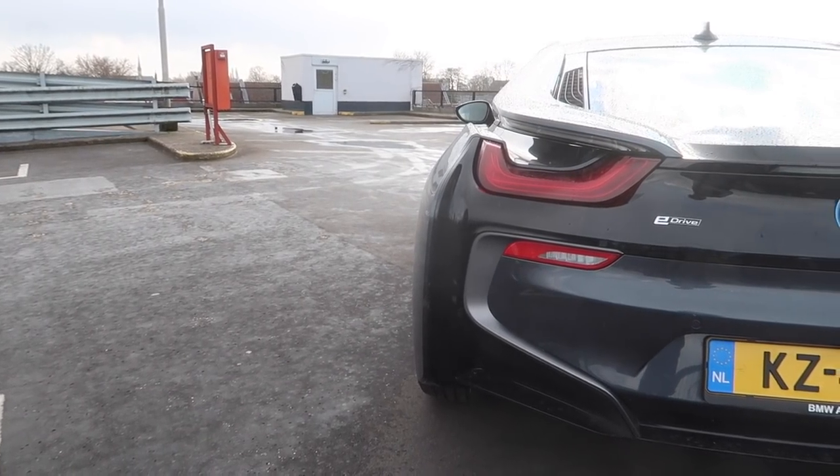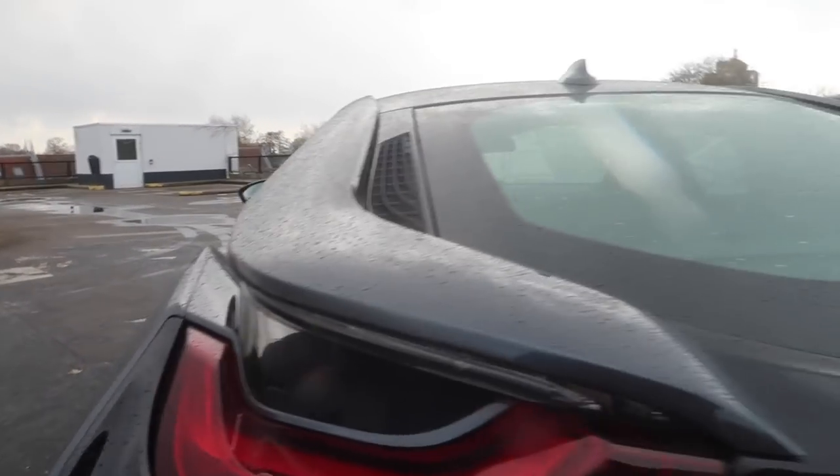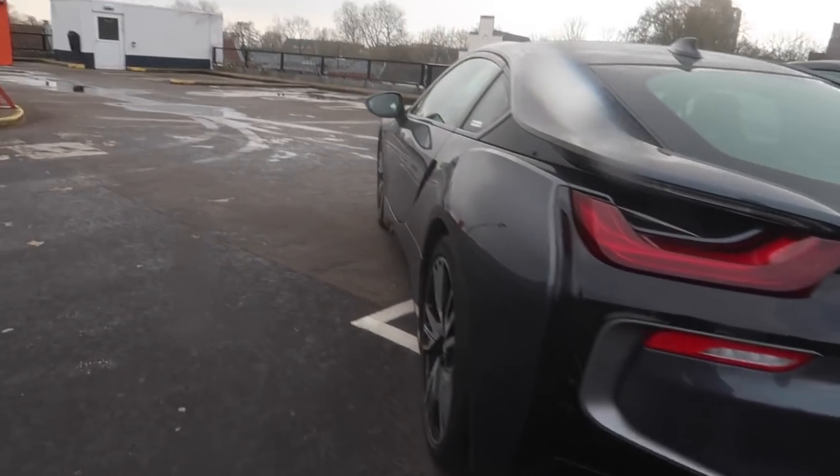It looks very futuristic. You've got all of these cool little air inlets right here — we've actually tested it, you can throw a bottle down here and it goes all the way through, which is very cool. Looks very futuristic, but I'm gonna get inside because it is pouring down with rain and I'm gonna talk to you about it more from within the vehicle.